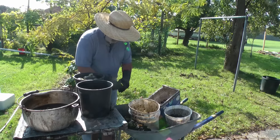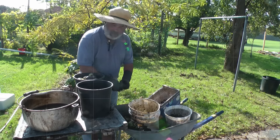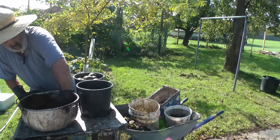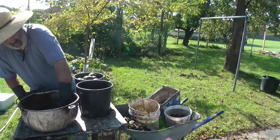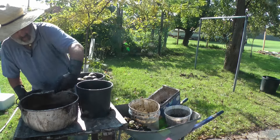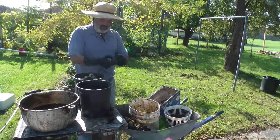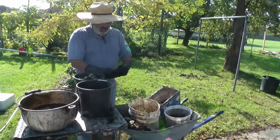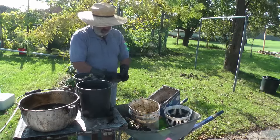Then I got into permaculture and started learning the value of all these trees, and I decided to leave it there. They're smaller — these two are monsters. Now these are from another tree — from the tree that had 21 out of 23 that actually sunk, so only two floaters.